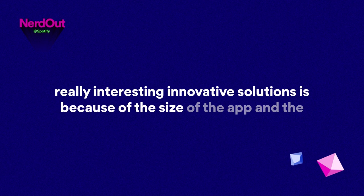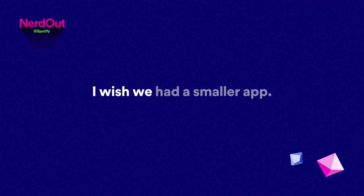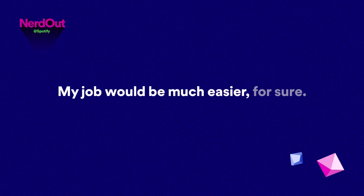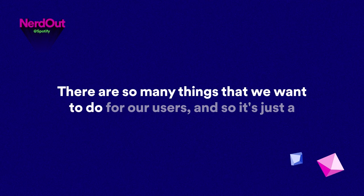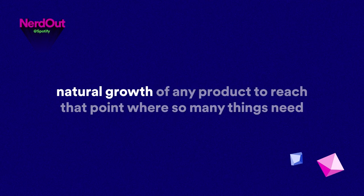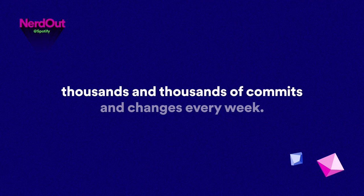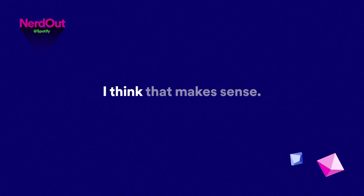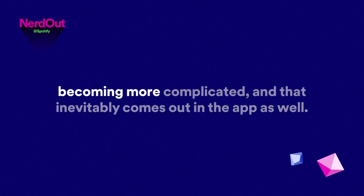It sounds like a huge amount of these problems and need for innovative solutions is because of the size of the app and the complexity of the amount of teams working on it. Why don't we just have a smaller app? I wish we had a smaller app — my job would be much easier. We of course want to experiment a lot; there are so many things we want to do for our users. It's just a natural growth of any product to reach that point where so many things need to be done and improved — thousands of commits and changes every week.